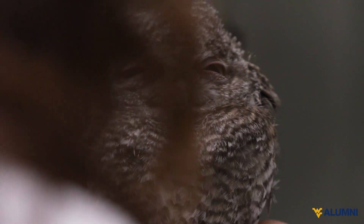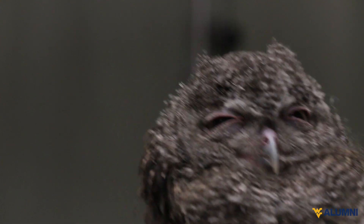Anytime someone finds an injured bird in the area, they can bring it in 24-7 to the hospital.